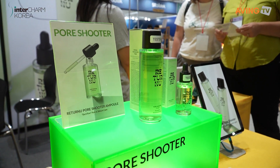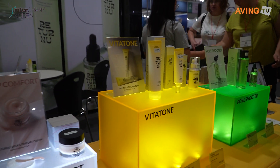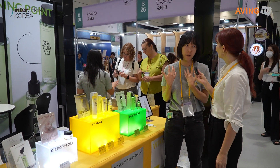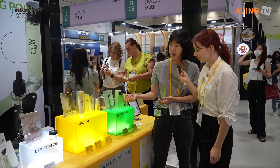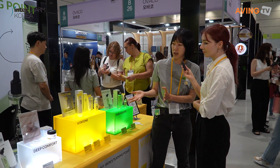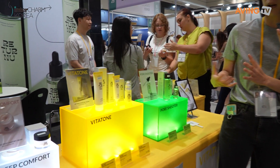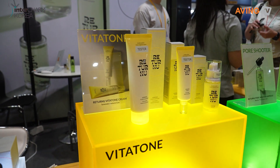This product is called Vitatone. It decreases dark spots on the face and gives radiance. It's proven by clinical tests and contains Jeju Island's green tangerine extract, which improves face tone and glow.